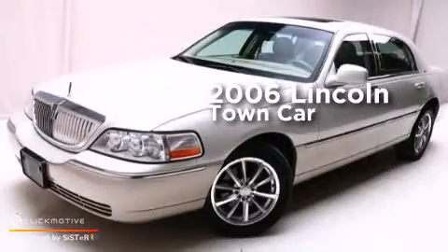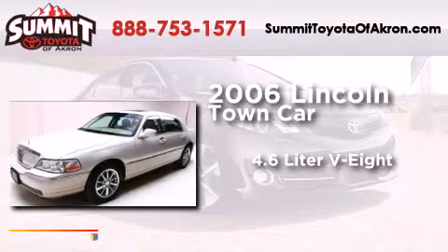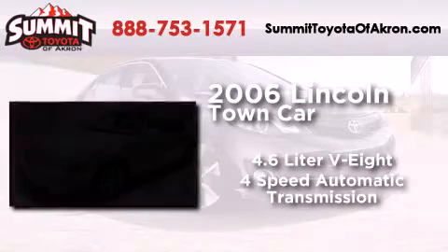This is a 2006 Lincoln Town Car. It features a 4.6-liter, 8-cylinder engine and a 4-speed automatic transmission.